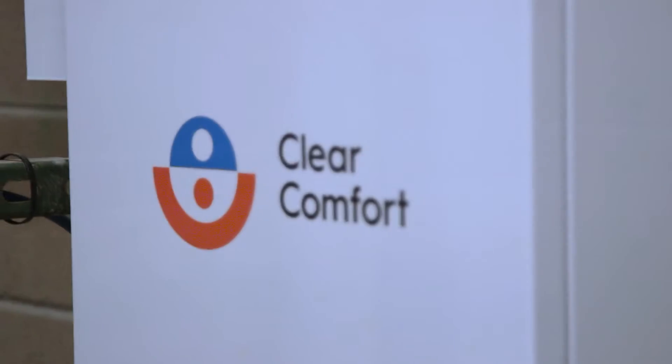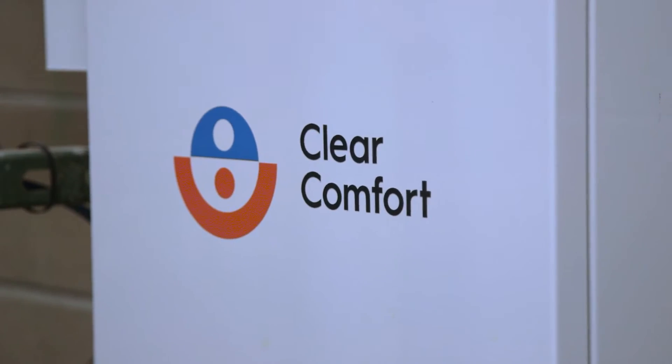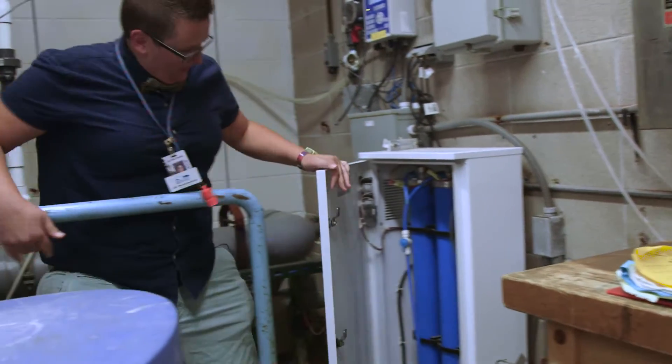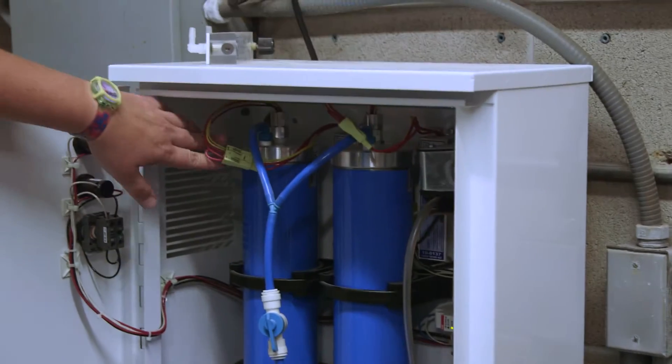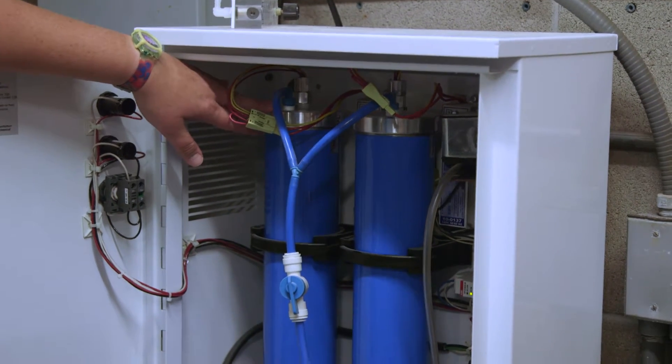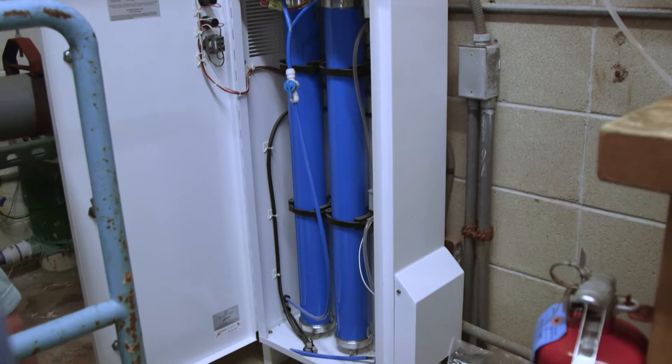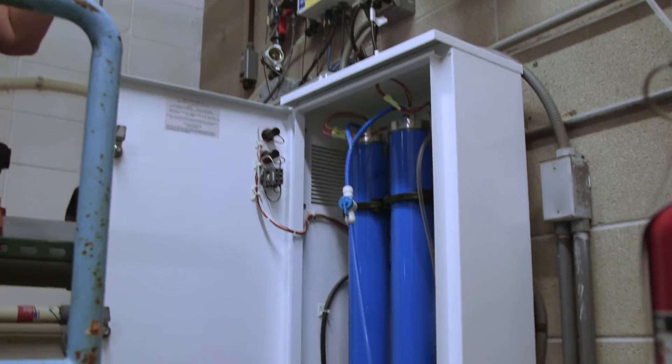That's our clear comfort system. We can open it if you want to see what's inside of it. It kind of looks like a rocket pack, but it's not. So these are the canisters that have the air in them, and what it does is it pushes the hydroxyls into the line.